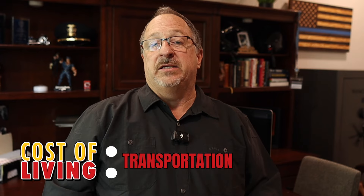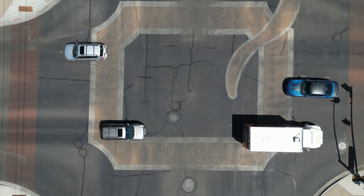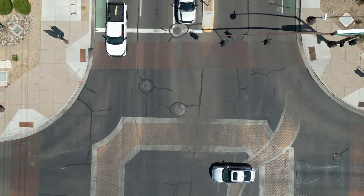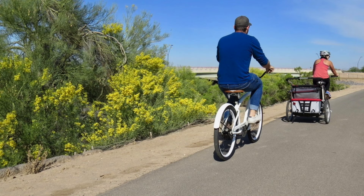How about transportation costs? Queen Creek is a car-dependent town, which means there really isn't any true public transportation here. Most people rely on their cars to get around, and if you want public transportation you'll have to go west into Gilbert or north into Mesa. Currently gas prices are hovering right around $3.65 a gallon — Costco is currently at $3.35 a gallon. If you're into biking, there are also plenty of bike-friendly routes around town.